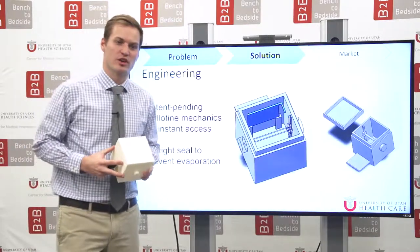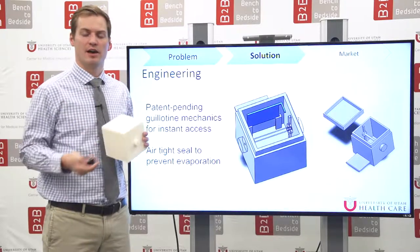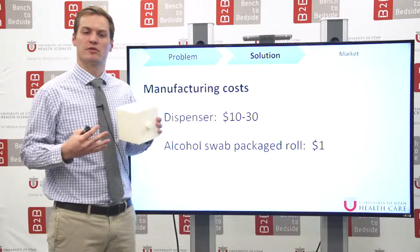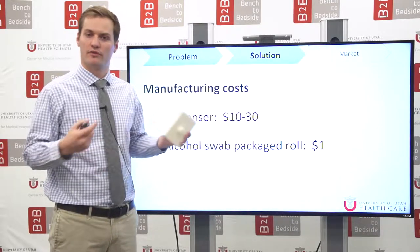Our manufacturing features a patent-pending guillotine mechanism for instant access and also an airtight seal design that helps stop alcohol evaporation. Our manufacturing costs — CMI Lab has estimated that we can make our dispenser for between $10 and $30, and our alcohol swab rolls that we'll replace in our SantaCube for $1.